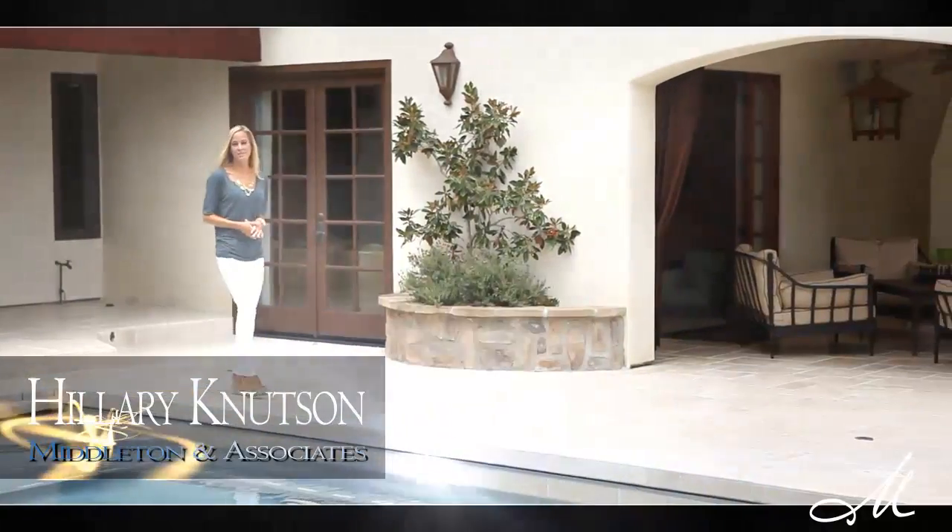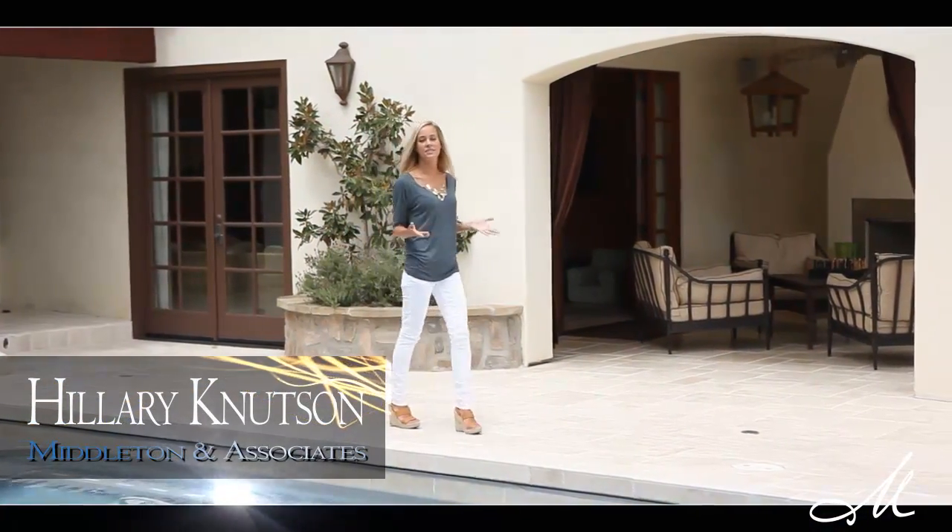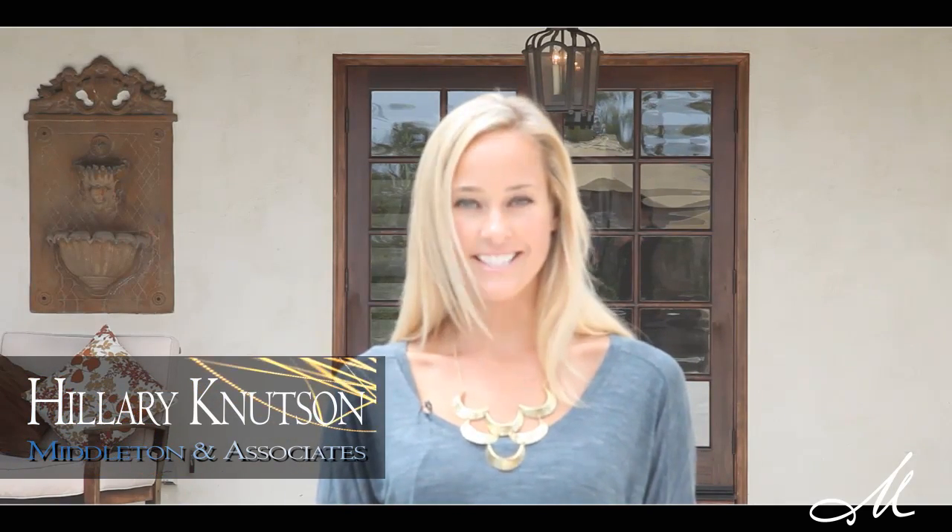Hello, I'm Hillary Knudsen with Middleton and Associates Real Estate, and today we're showcasing our listing in the pristine Bay Park community of San Diego. With views to the ocean, this lavish Mediterranean villa is truly a home for the discerning buyer. Welcome to 3327 Wiccapee Place.